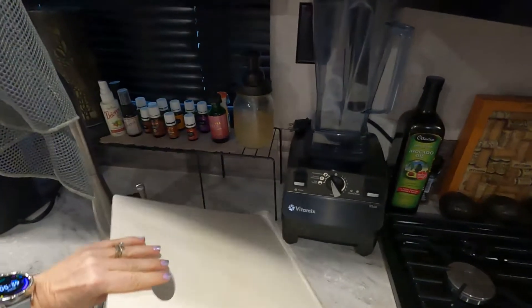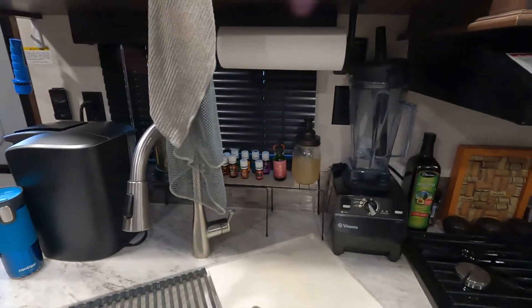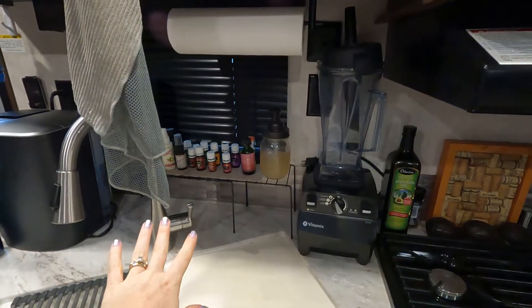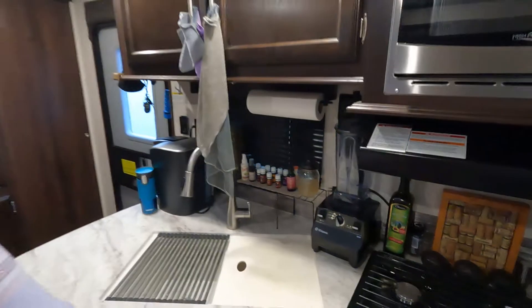We have our Vitamix up here because we love to make smoothies. We put this shelf up back here, which I highly recommend everybody do. The shelf was only like six or seven dollars off of Amazon — I can go back and find the link and put it in the description for you.